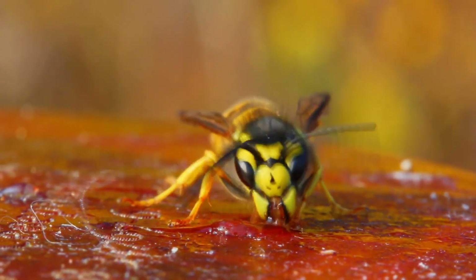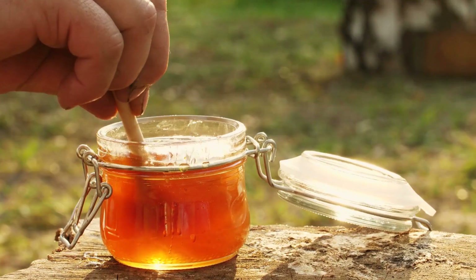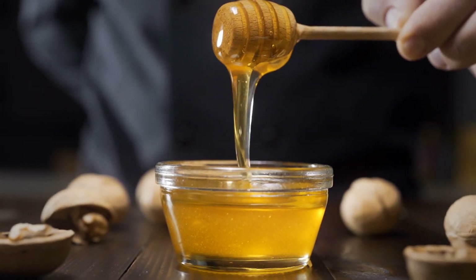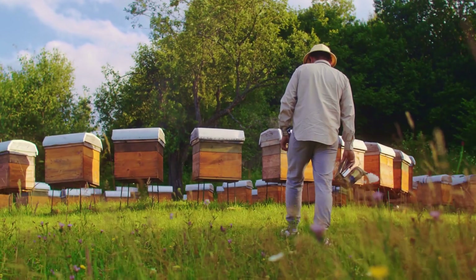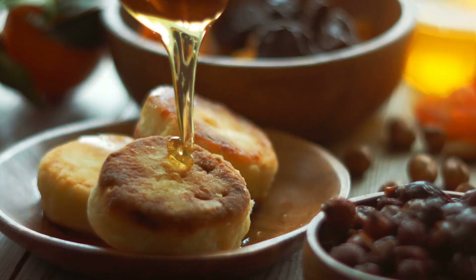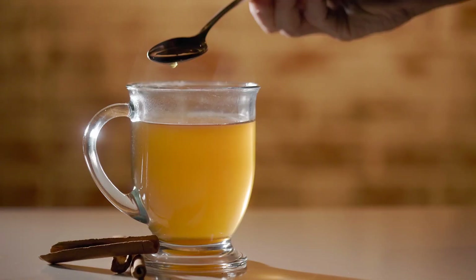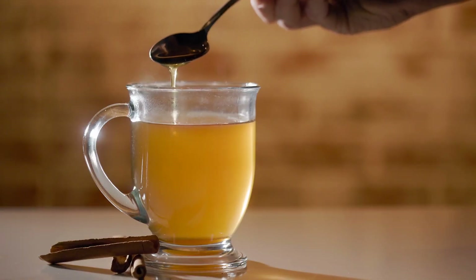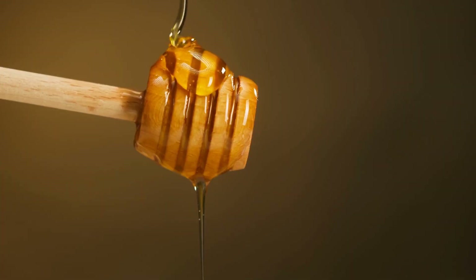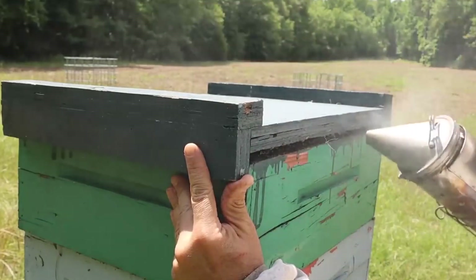But what happens after our buzzing friends do their part? How does that sweet nectar transform into the perfectly golden syrup sitting on your breakfast table? Many people think honey just goes straight from the hive to the bottle. Others believe factories add sugar or artificial ingredients to make it sweeter. But what's the real story? How do modern facilities turn raw honeycomb into the pure, crystal clear honey we know and love? And most importantly, does processing honey destroy its natural benefits? Let's start at the beginning, where the journey from hive to home really begins.